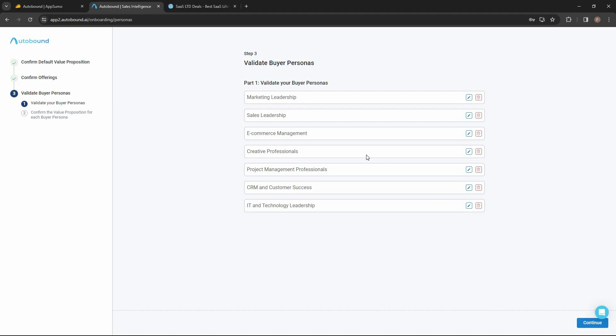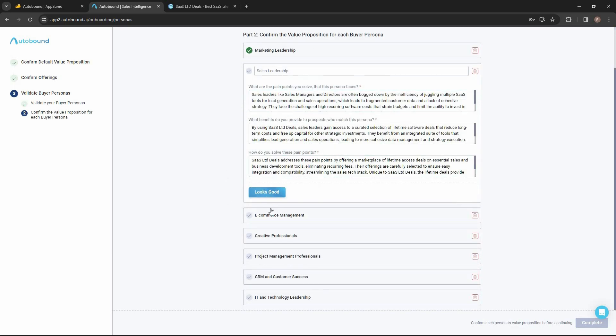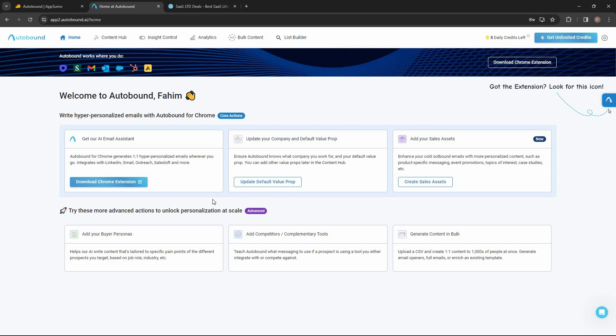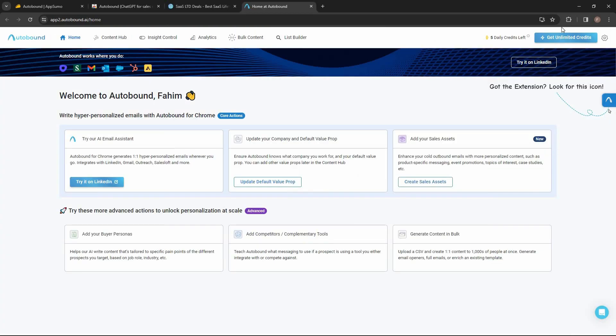After analyzing the value proposition and scraping the website, Autobound has come up with some buyer personas that may match my brand. I'll keep them all and click continue. Then I confirm the value proposition for each buyer persona — it looks good, so I mark all of them as good and click complete. Now let's go to the dashboard. To use the personalized AI writer, I first need to download the Chrome extension.